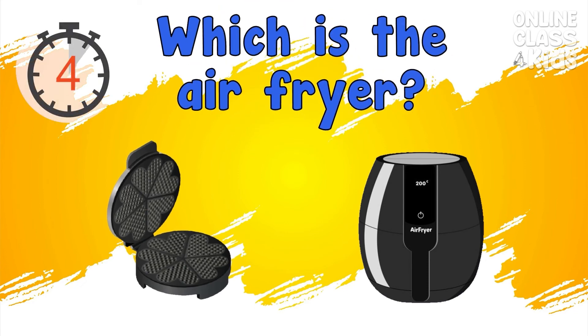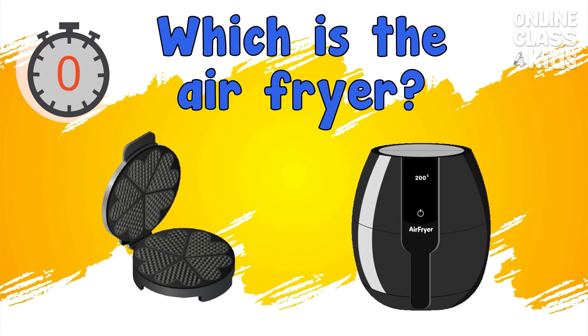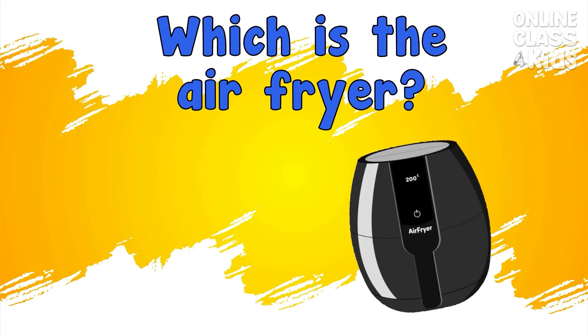Which is the air fryer? Correct, it's the air fryer.